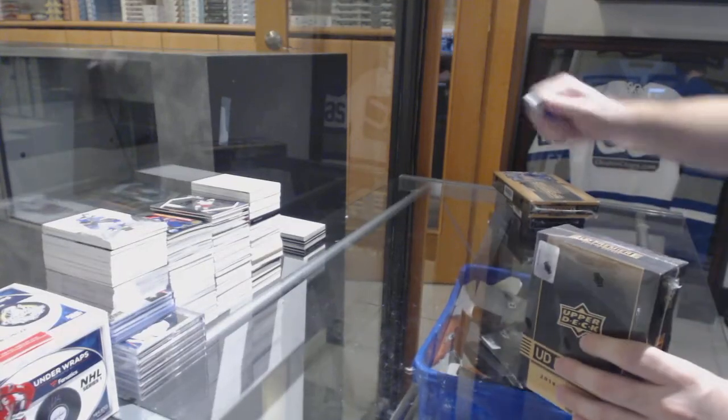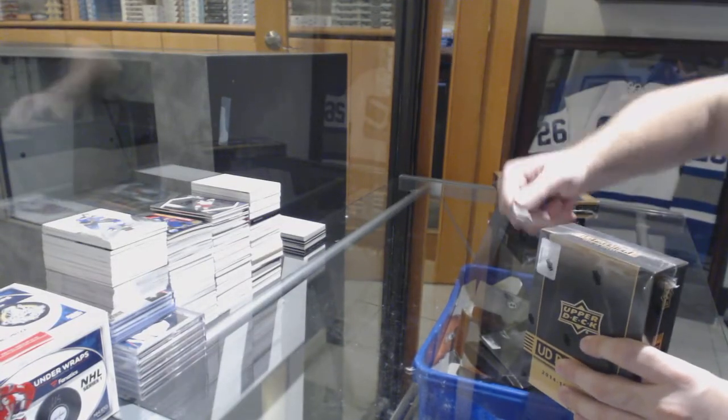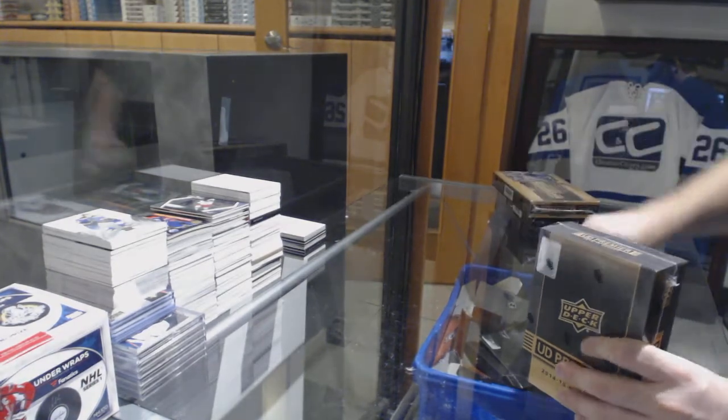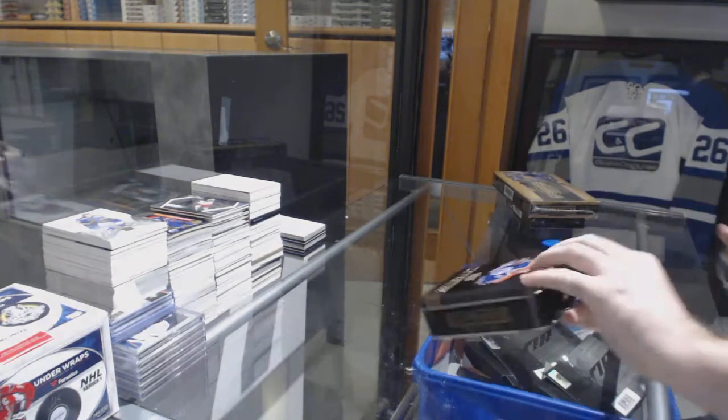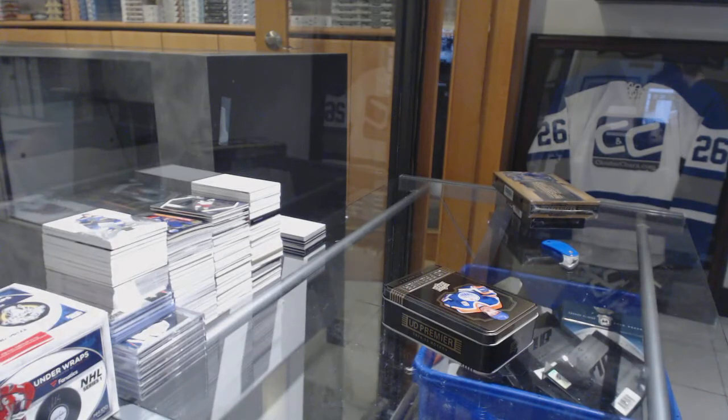It's on our website. Benjamin Pierce's free box of Premier 14/15. And if you get any three-color RPAs, Benjamin, that I need, and you're interested in trading, let me know.